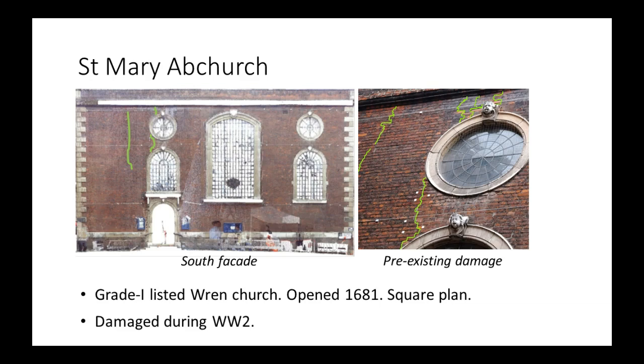St. Mary Abchurch is a grade one listed church constructed by Sir Christopher Wren. It opened in 1681 following the Great Fire of London and has a wonderfully simple square plan. We'll be looking at only the south facade. It has a very long history and was damaged during World War II — a bomb dropped nearby and caused existing cracks above the doorway, which I've highlighted in green. These cracks were there before the tunneling.